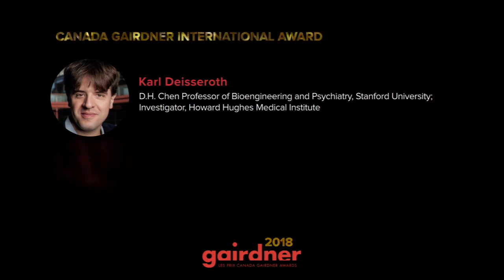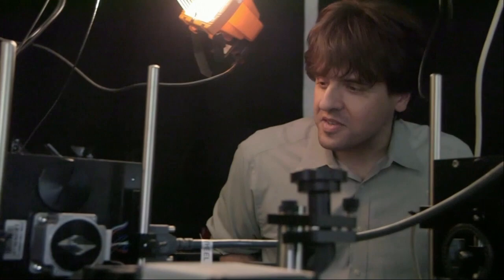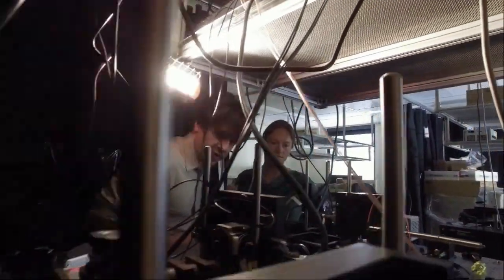We address two challenges — one basic science and one technological. First, there's a very special protein called channelrhodopsin found in algae that, when triggered by light, moves ions all by itself through a hole it creates in the membrane of a cell. We sought to understand how this fascinating protein works as a molecule. The second challenge was to develop a way to control cells with light using proteins like channelrhodopsins, but in animals. We were able to sort out how channelrhodopsin actually works as a channel — how it determines what ions are allowed to cross the membrane, its speed, its color selectivity for light — much of this work together with my co-laureate Peter.